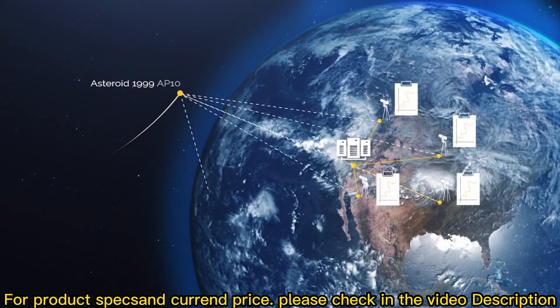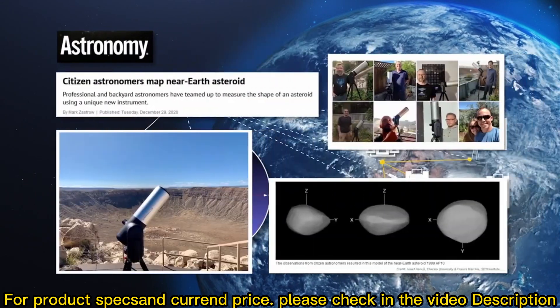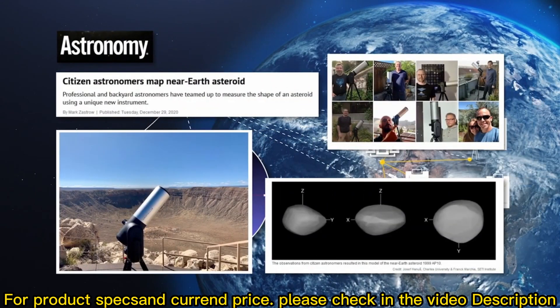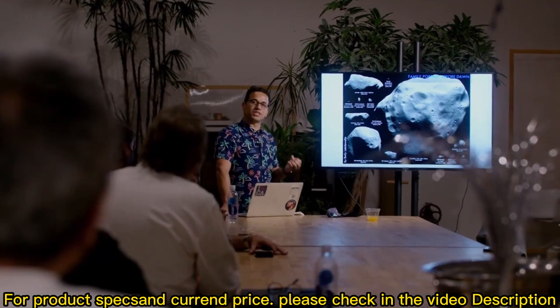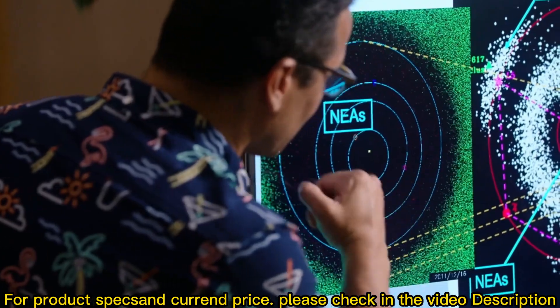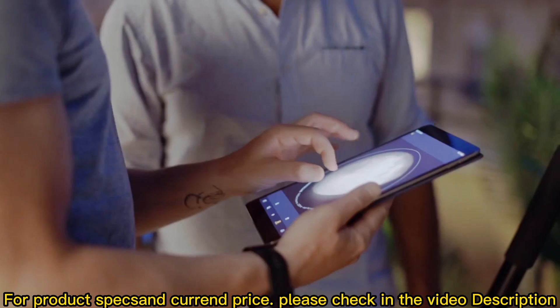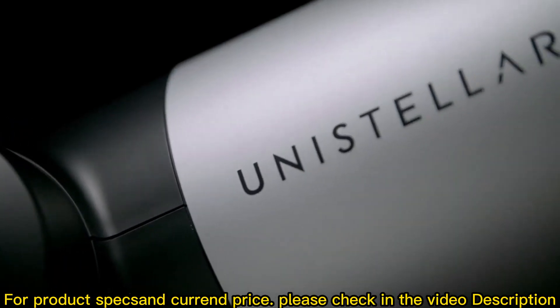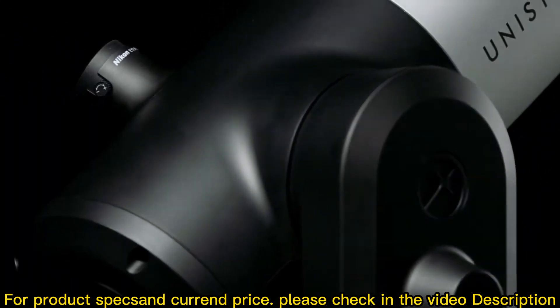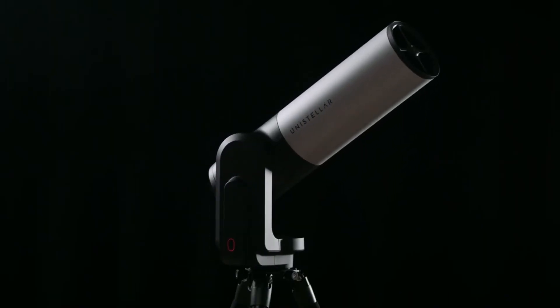Join new citizen science opportunities each week and detect asteroids, distant planets, supernovae, and more. Learn about light curves and data modeling. See your data put into action through charts, visuals, and 3D prints — contributing to meaningful science. Join a completely new space adventure with the Unistellar EV Scope 2.